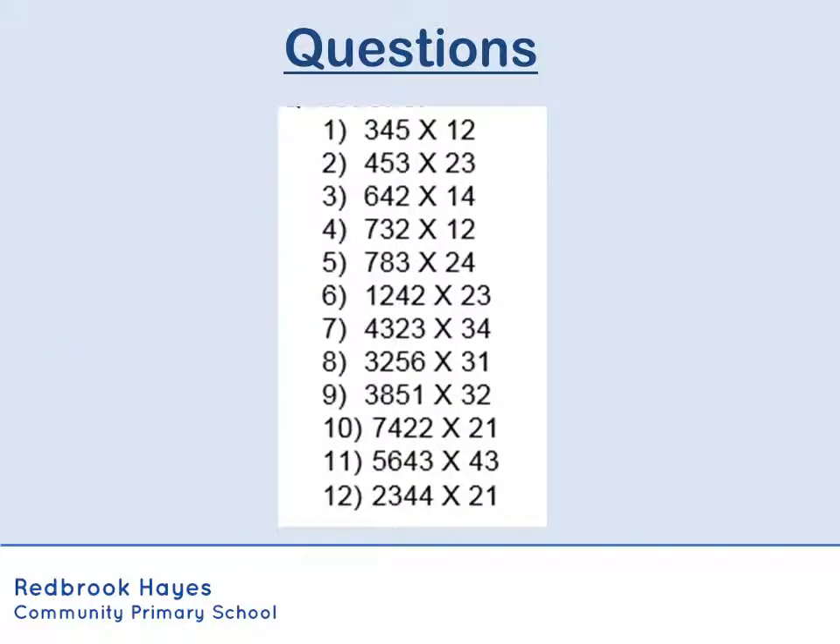So hopefully that video was useful. There are twelve questions there to have a go at. Obviously you are multiplying either a three or a four digit number by a two digit number, so don't forget your place holder of zero when you do these.